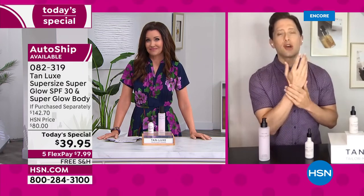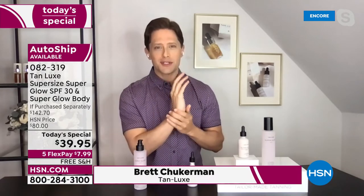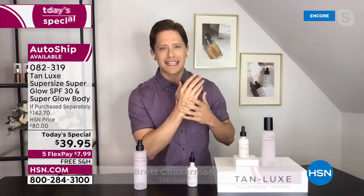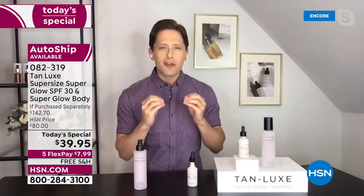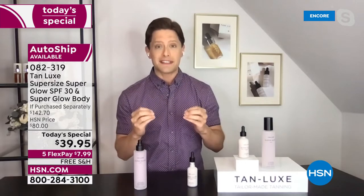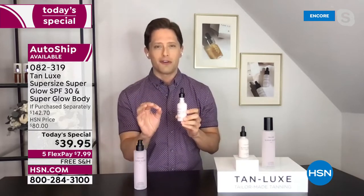I am so proud and so excited for this today's special. It is truly the most important product we are going to offer you here at HSN from Tanlux. You get our proprietary triple tan technology, you get a gorgeous natural glow. But we're the brand that guaranteed you self tan safely — safe tan. And now we're going to give you safe sun with an SPF for your face that I know you'll fall in love with.